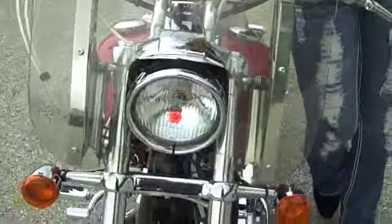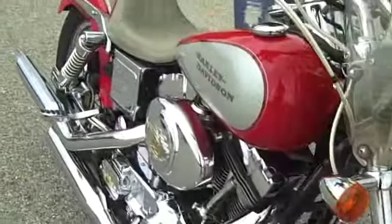Stainless cables, detachable windshield — lots of nice add-ons, lots of nice features. This bike's really clean.